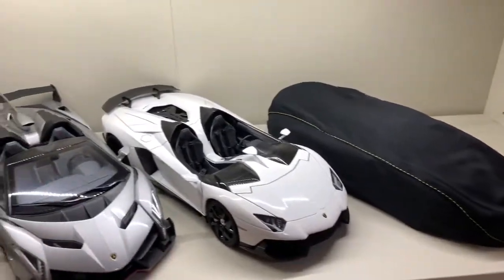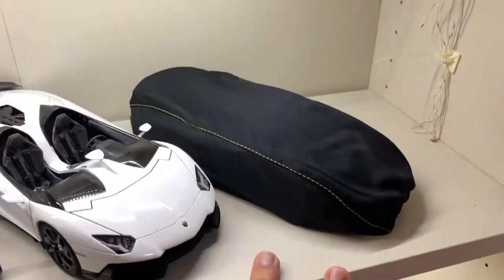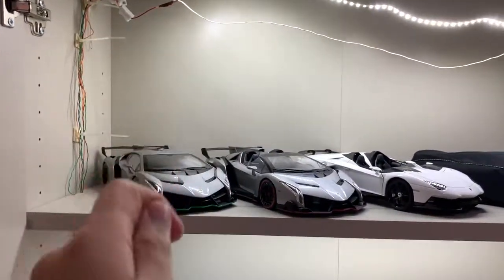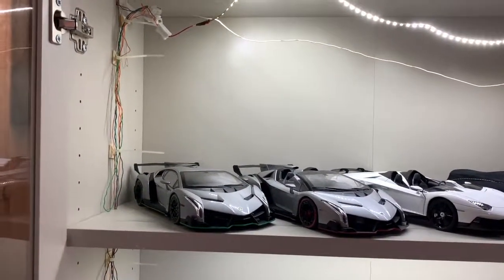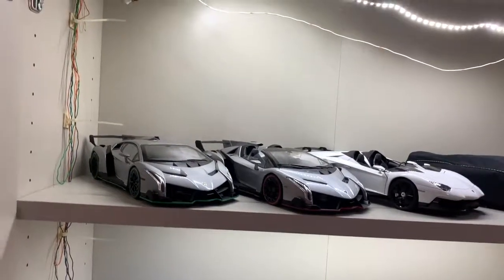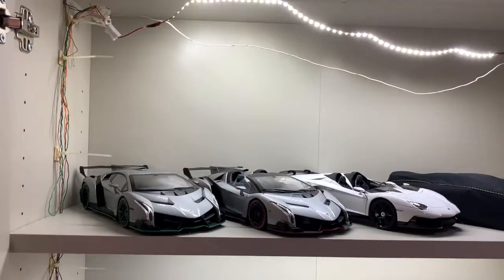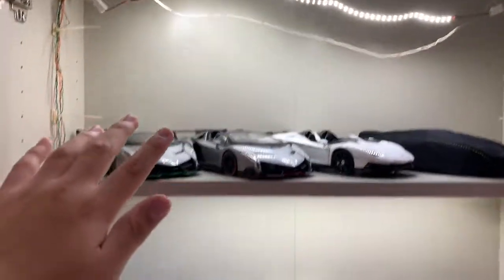For 2019, the last car joining the Lamborghini hypercar corner will be the Reventon, hopefully arriving around December — if I can't get it then, it'll likely be January 2020. After the Reventon, in January 2020 I'll be getting the Centenario Coupe and the Centenario Roadster. The Centenario Coupe will be in clear carbon paint and the Roadster will be in its launch spec — the silvery color with the brown interior.